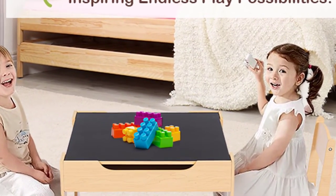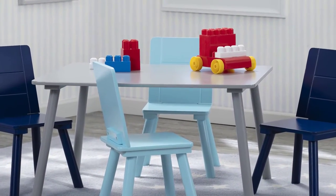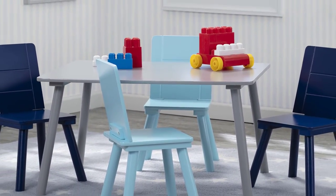The two-tone finish fits with any home decor and wipes clean to stay looking crisp and clean. Table top and chair seats are light natural wood finish.